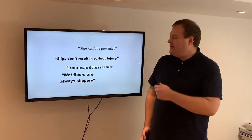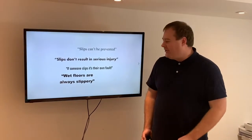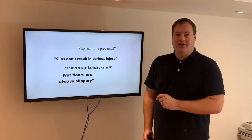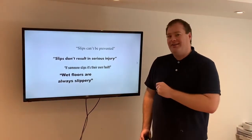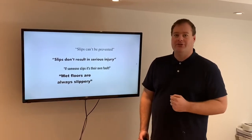Slips can be prevented. Slips don't result in serious injury. If someone slips it's their own fault. Wet floors are always slippery. These are myths. This is wholly incorrect, and it's probably a lot to do with why slips are one of the most common types of injury.